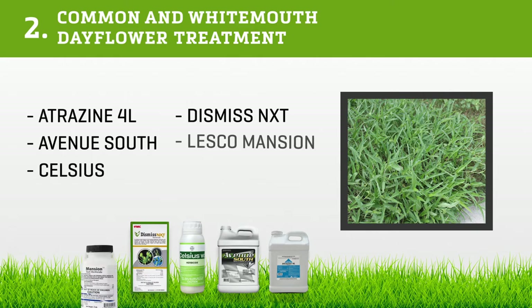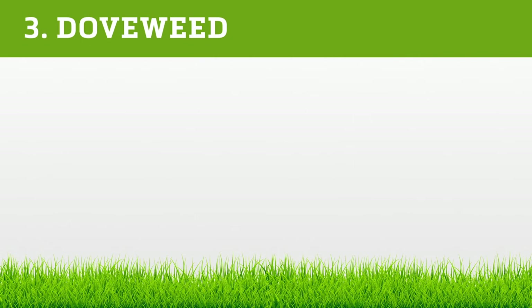For post-emergent treatment of day flower, use Atrazine 4L, Avenue South, Celsius, Dismiss NXT, Lesco Mansion, and Vexus.